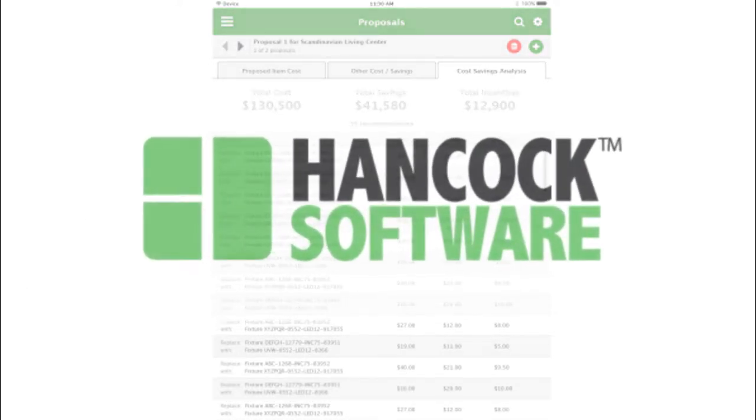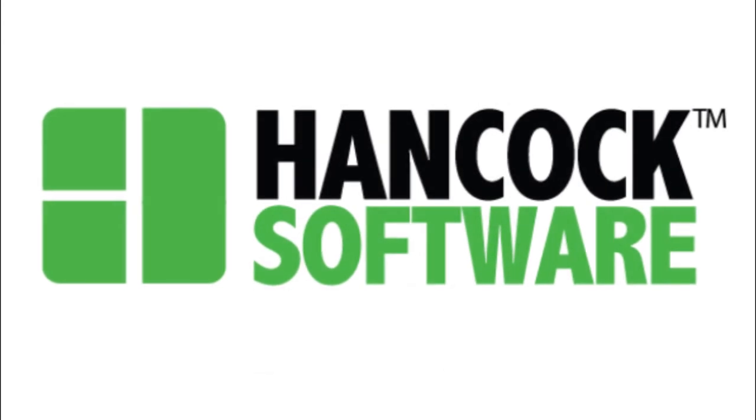Hancock Mint is part of the Hancock Software family, digitally transforming energy efficiency programs and projects for over a decade. To learn more, visit us at HancockSoftware.com.